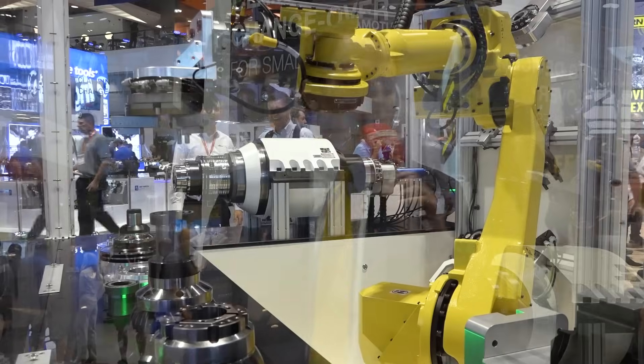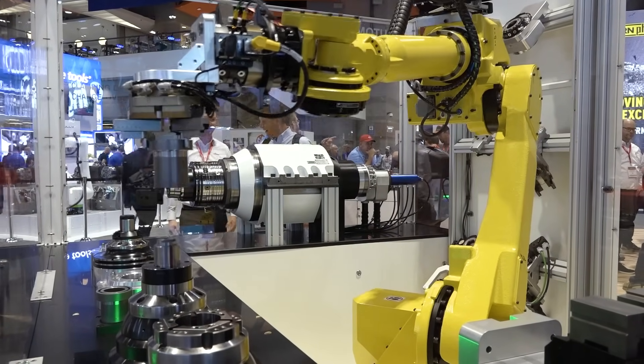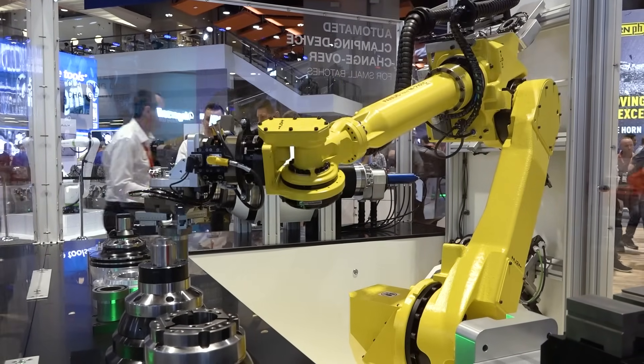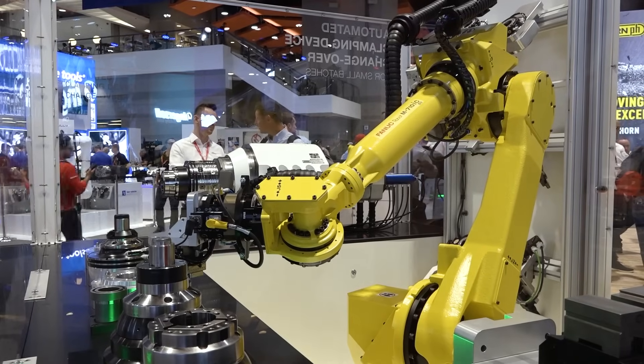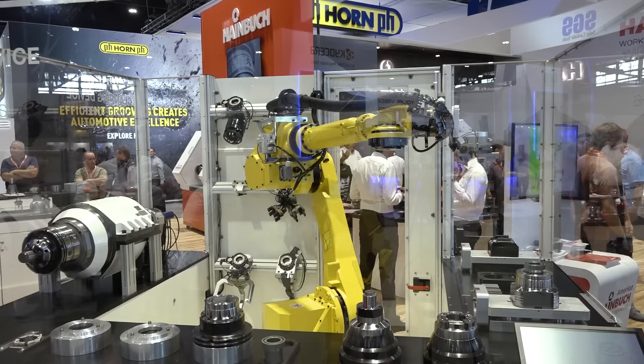FANUC is very proud to partner with lots of innovative manufacturers like Heimbucher. What they've done is allow manufacturers to improve their processes and deal with their labor shortages to enable unattended manufacturing. By switching out the tooling here, you don't need someone to spend a lot of time on a changeover, which is very convenient.